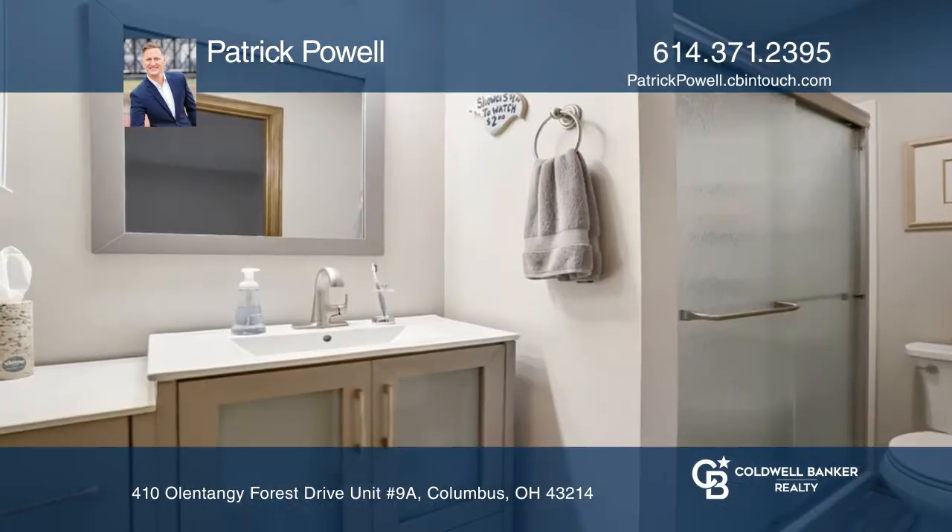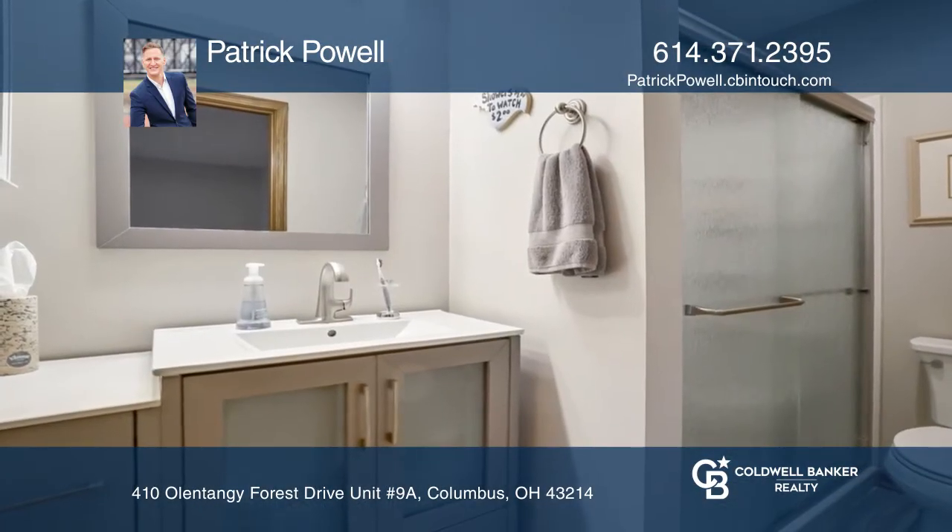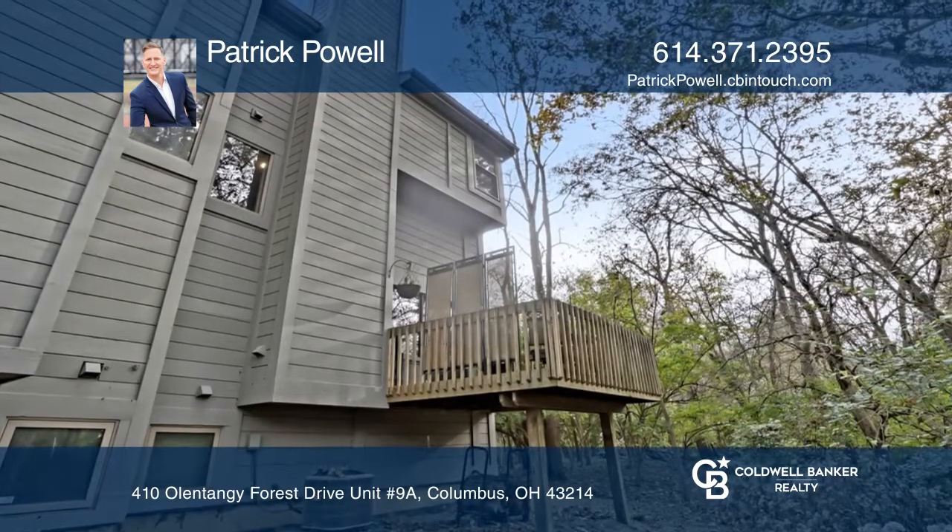The third floor has three bedrooms and two updated full bathrooms, one of which is connected to the owner's suite with a walk-in closet.